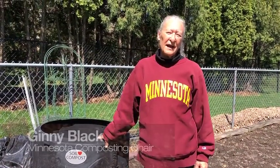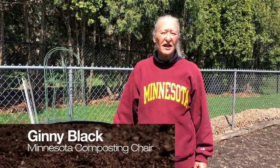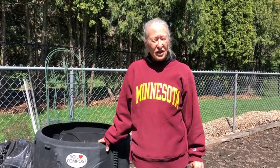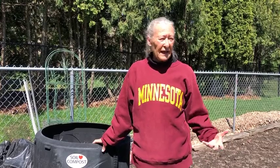Hi, I'm Ginny Black and I'm chair of the Minnesota Compost Council and the Compost Council's Research and Education Foundation. Next week is International Compost Awareness Week and countries from around the world participate in that event. This year we're going to talk about backyard composting because we cannot do our usual events because of COVID-19, so we're going digital.